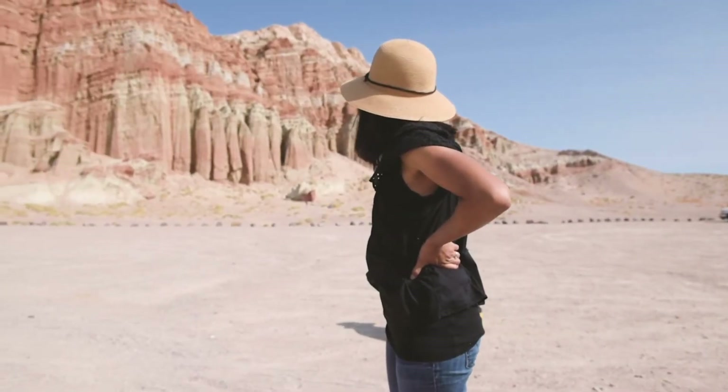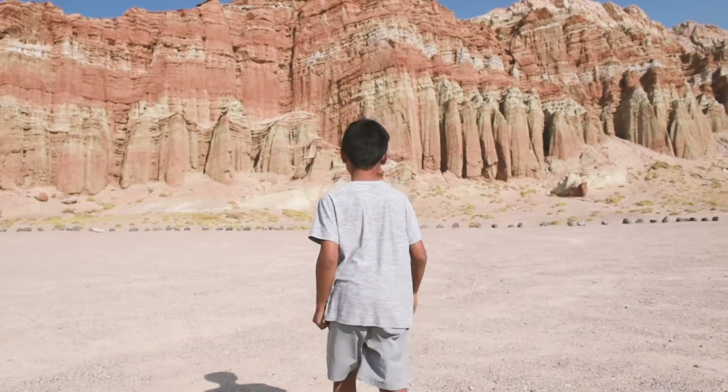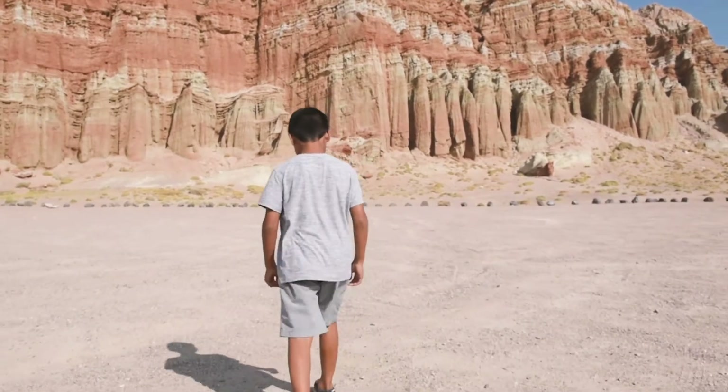On our last video, we explored the spectacular red cliffs at the Red Rock Canyon State Park.